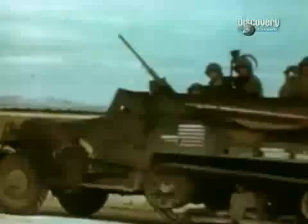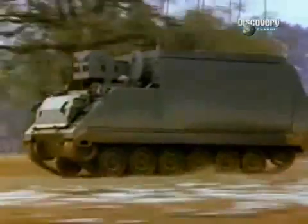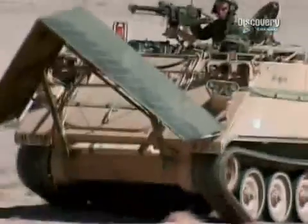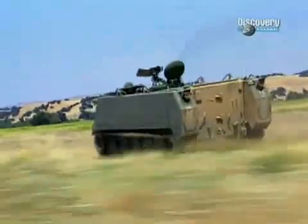So, there it is — ten personnel carriers that have changed the face of military warfare and history. But it's the M113, with over 40 years of service, an incredible production record of over 80,000 built, and the ability to be ready for action for decades to come, that earns the title of the greatest infantry fighting vehicle of all time.